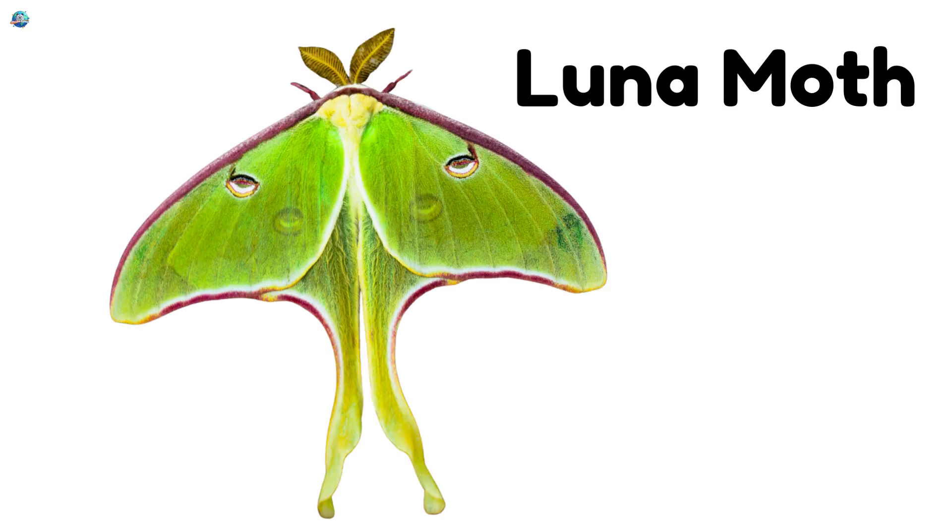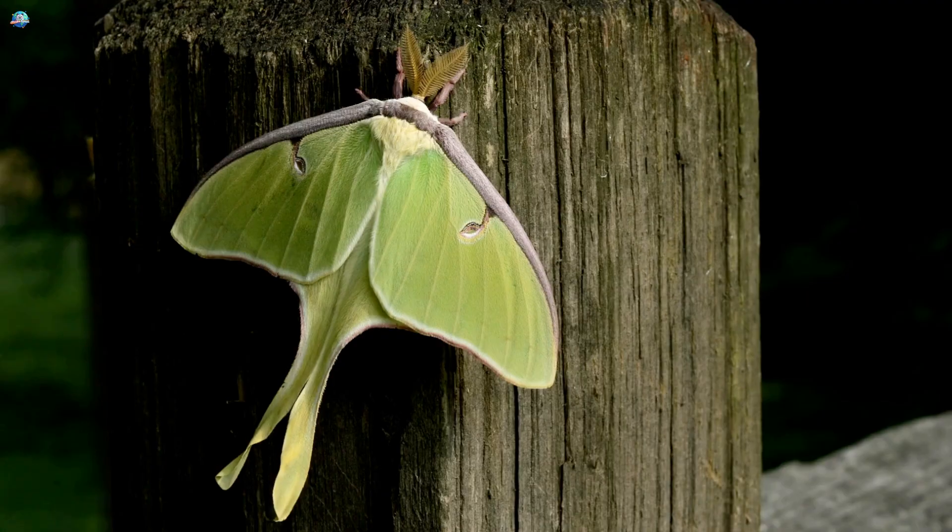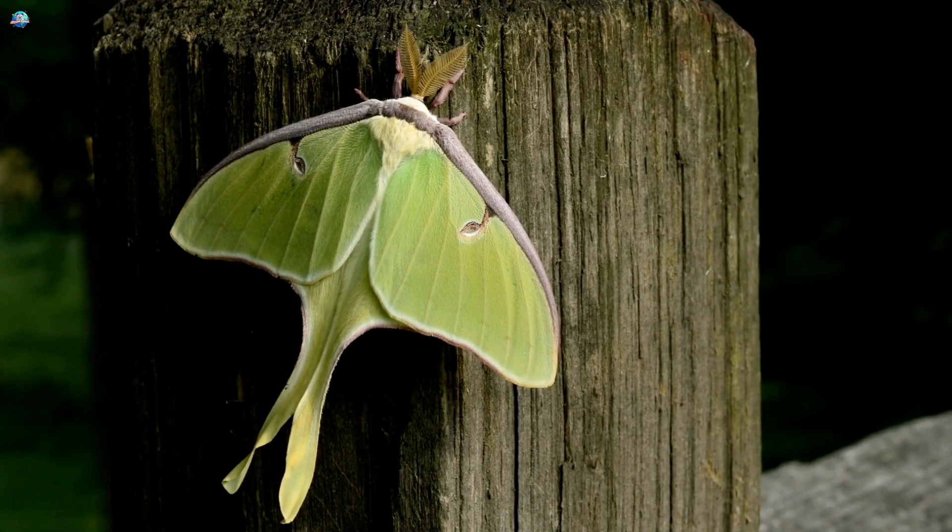Luna Moth. This giant green moth looks like it came from a fairy tale, with long tails on its wings.